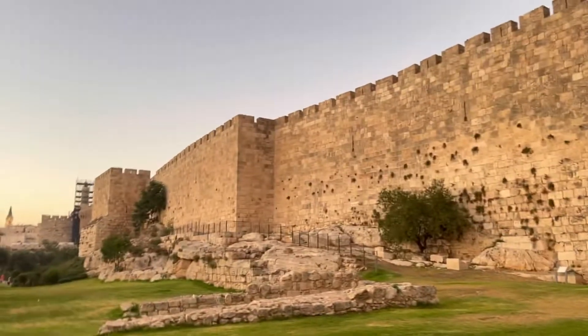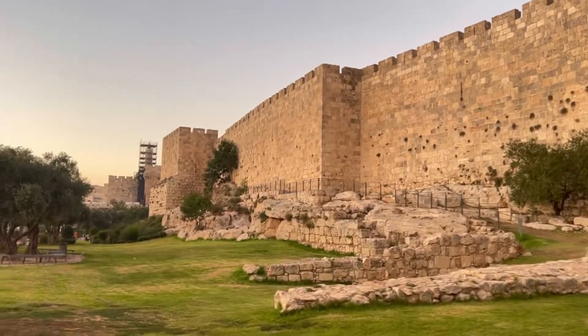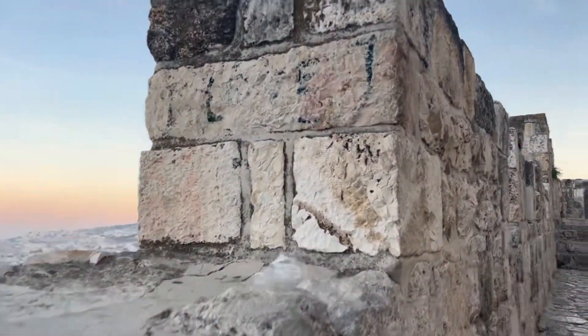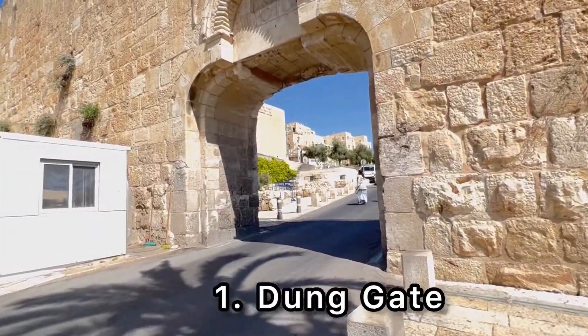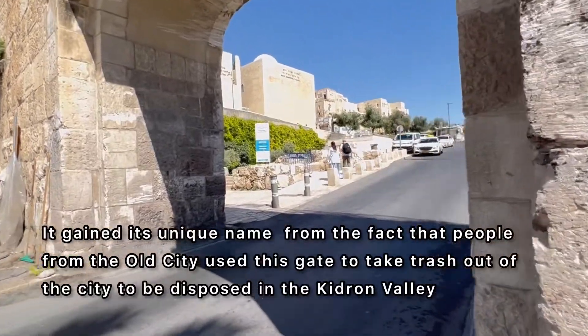Since the old city is fortified by an ancient wall, your entry points are the gates, which are spread all throughout the walls. There are eight gates but only seven are open. Let's start with the Dung Gate — the Dung Gate will lead you to the Western Wall and the Dome of the Rock.